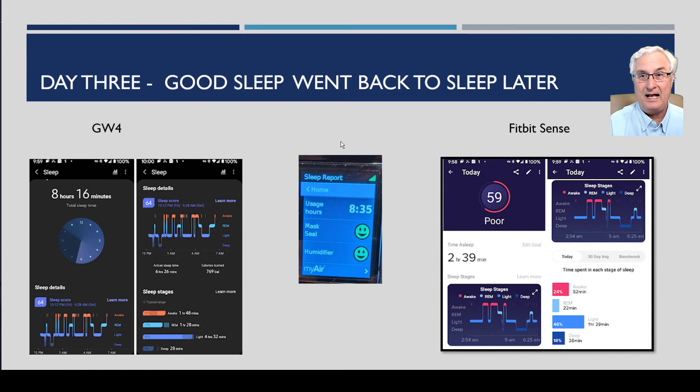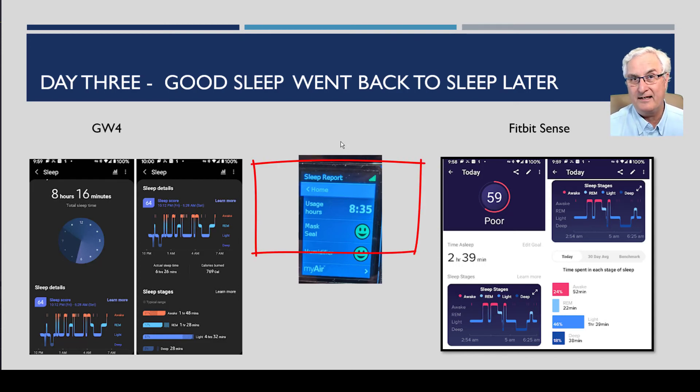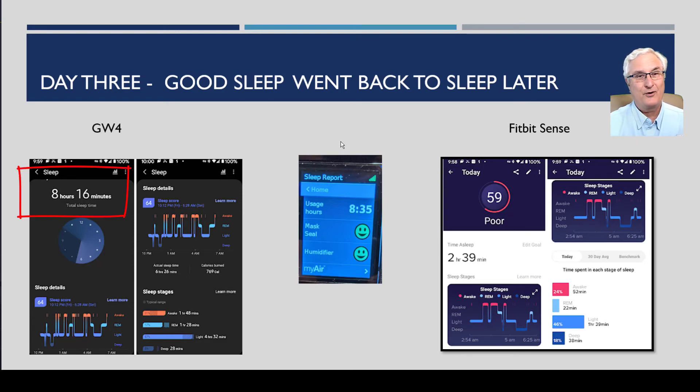Day three: I had a great sleep and went back to sleep a little later as well. The CPAP machine showed eight hours and 35 minutes in bed. The Galaxy Watch 4 agreed, saying I slept eight hours and 16 minutes and giving me a sleep score of 64 — much better than the 26 I got on the poor sleep night. But the Fitbit Sense said I didn't have a good night's sleep, gave me a poor rating, and said my sleep time was only two hours and 39 minutes. Two hours 39 minutes versus eight hours 16 minutes — something is very different here.